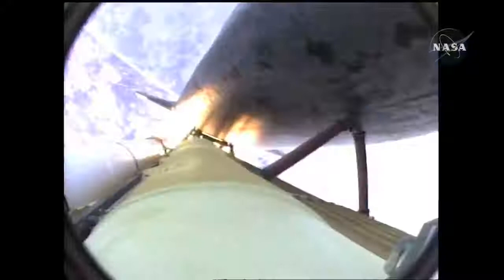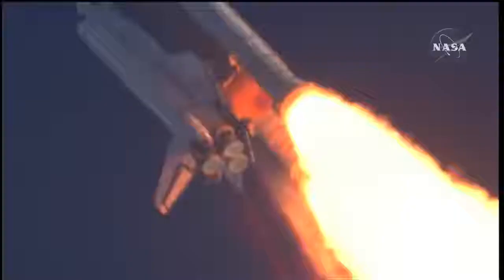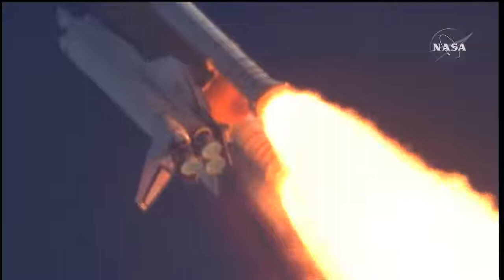Fifty-five seconds into the flight, all systems operating normally. Speed of Atlantis right now: 900 miles an hour, six miles in altitude, nine miles downrange.